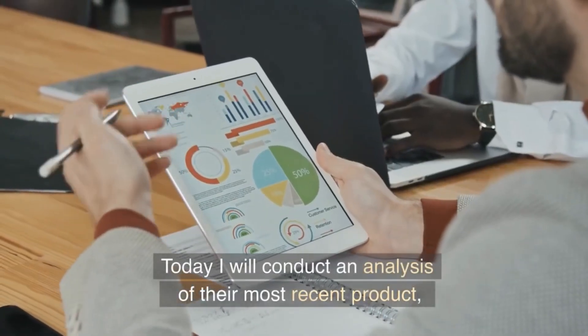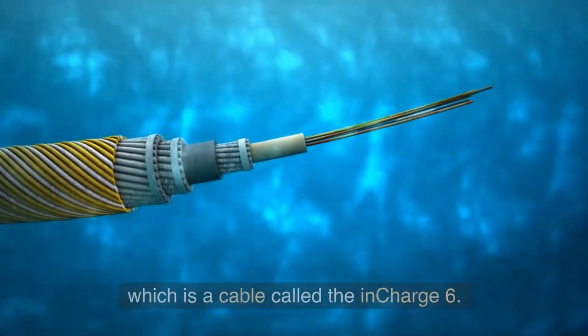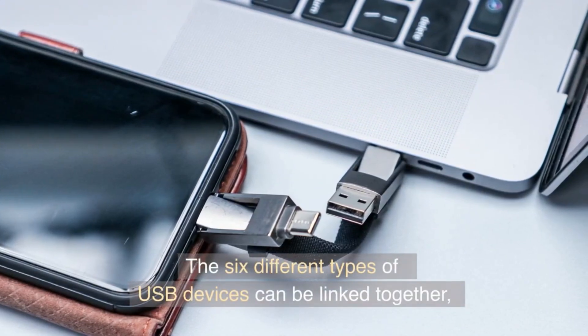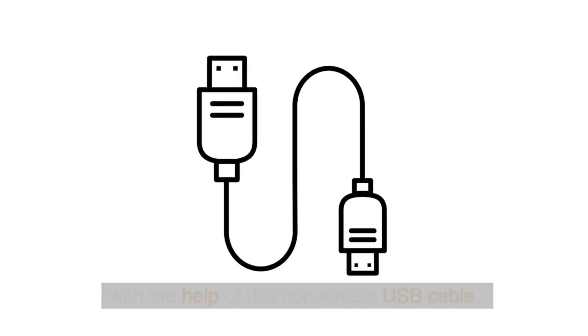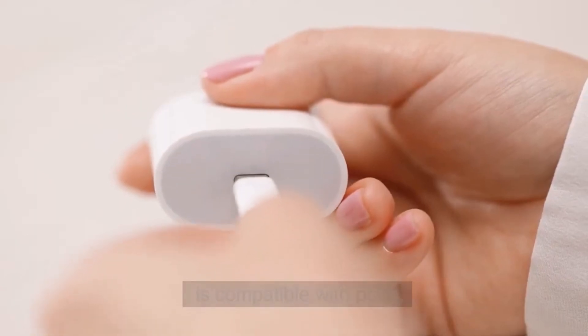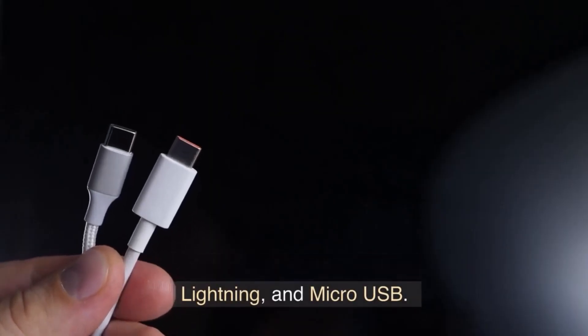Today I will conduct an analysis of their most recent product, which is a cable called the In Charge 6. The 6 different types of USB devices can be linked together with this convenient USB cable. The In Charge 6 is compatible with ports of the type USB, Type-C, Lightning, and Micro USB.